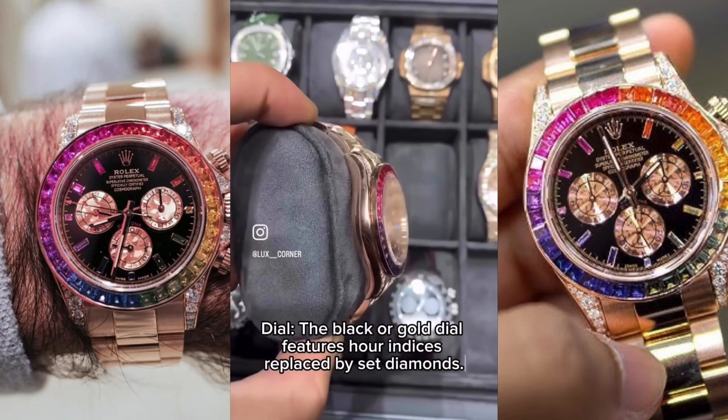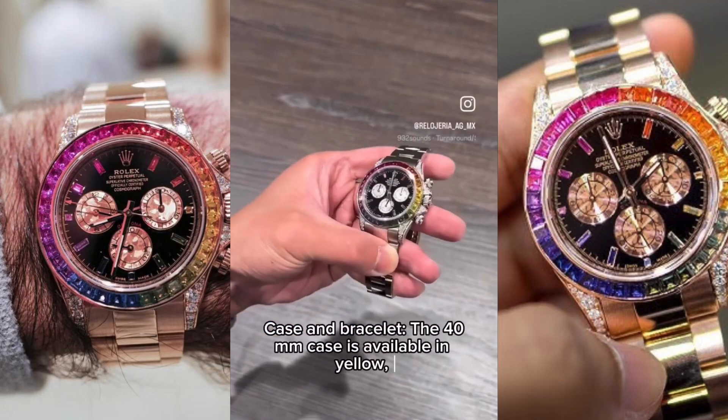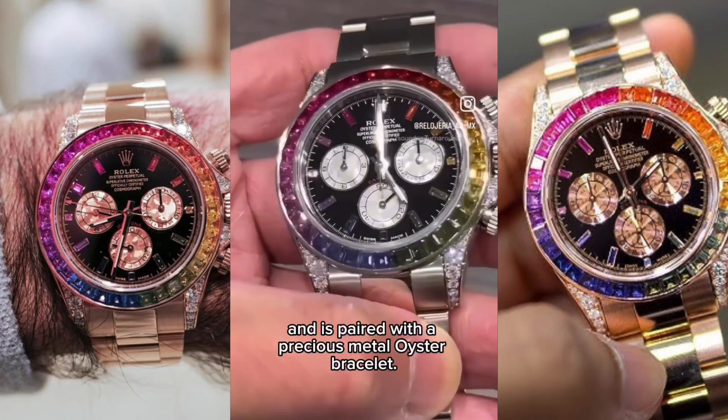The black or gold dial features hour indices replaced by set diamonds. The 40mm case is available in yellow, white, or Everose gold — pink gold — and is paired with a precious metal oyster bracelet.